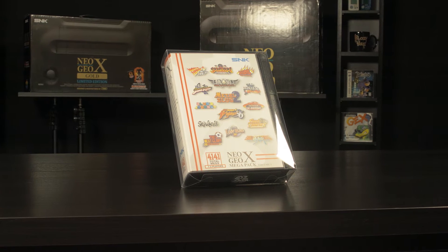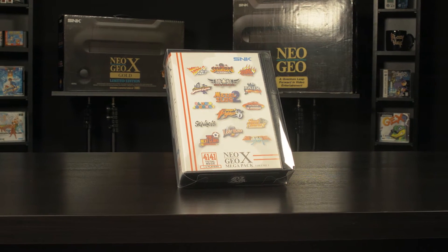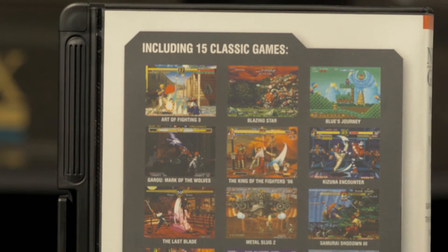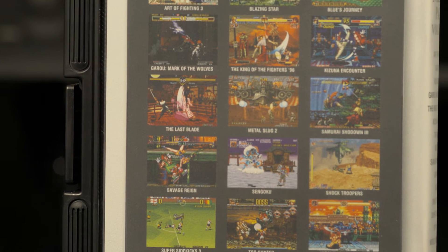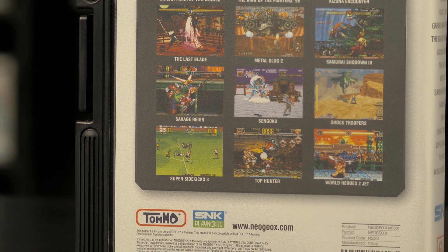For those of you that own the Neo Geo X, Tomo has released the Mega Pack Vol. 1, which is a collection of 15 Neo Geo AES games, which include titles such as Metal Slug 2, Samurai Showdown 3, and Top Hunter, just to name a few.